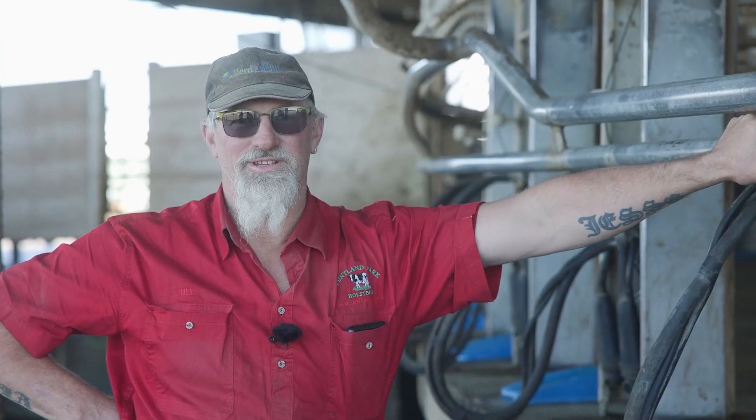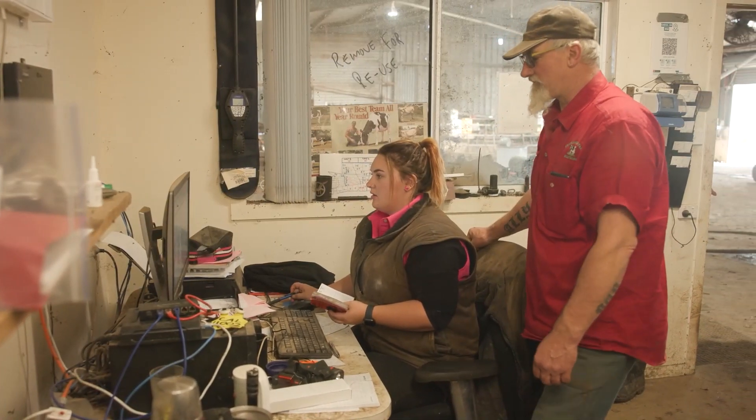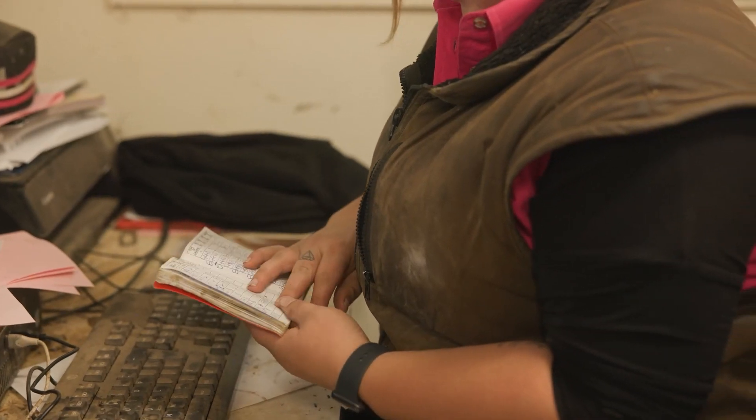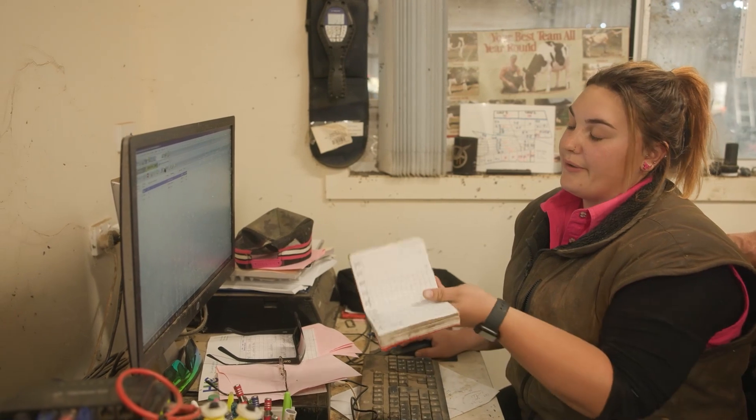Traditionally we were selecting for production — kilos of milk solids. Now we heavily select for health traits, cell counts, fertility, and feed conversion rates to get a more balanced cow.